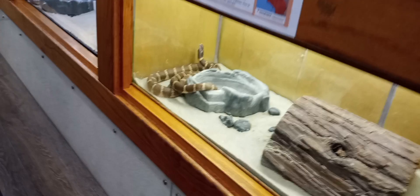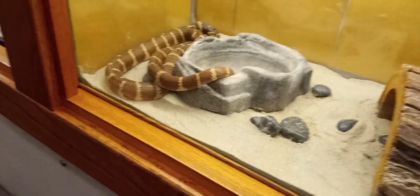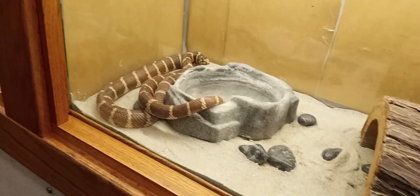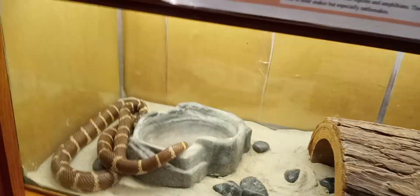And here is a California king snake. This one's a California king snake right here. And you see it's moving. Look at the face of this one. Look how cool this one is.